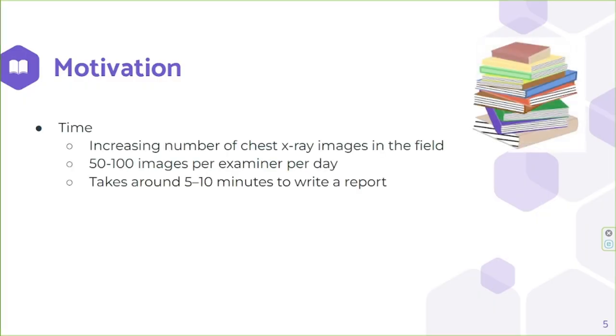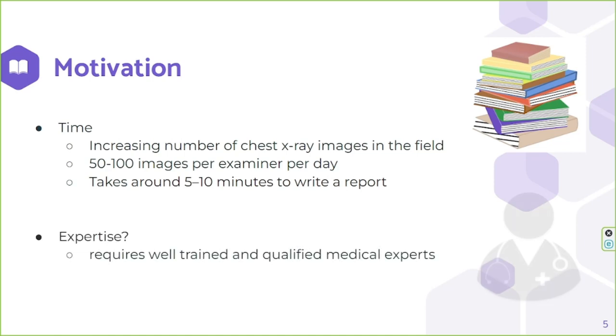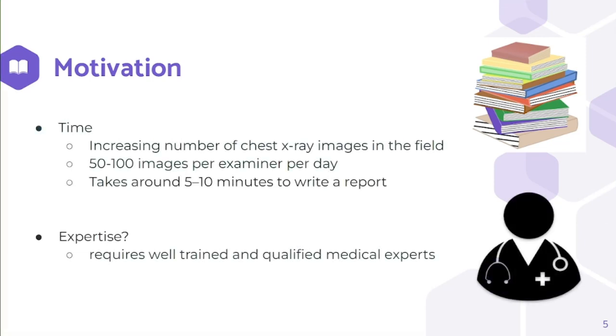Let's investigate why it takes some days for the hospital to provide us with the chest X-ray report. The chest X-ray images generated in the medical field have been increasing day by day. Researchers show that over 12,000 reports are assigned per radiologist per year, which is approximately 50 to 100 images per working day. It takes 5 to 10 minutes to write a normal report, and more for complex long reports. Apart from being time-consuming, chest X-ray report generation also needs well-trained and qualified experts to obtain high accuracy.